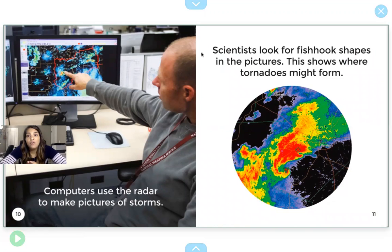Scientists look for fish hook shapes in the pictures. This shows where the tornado might form. Right here, this is the fish hook shape. That shows them where the tornado might come from.